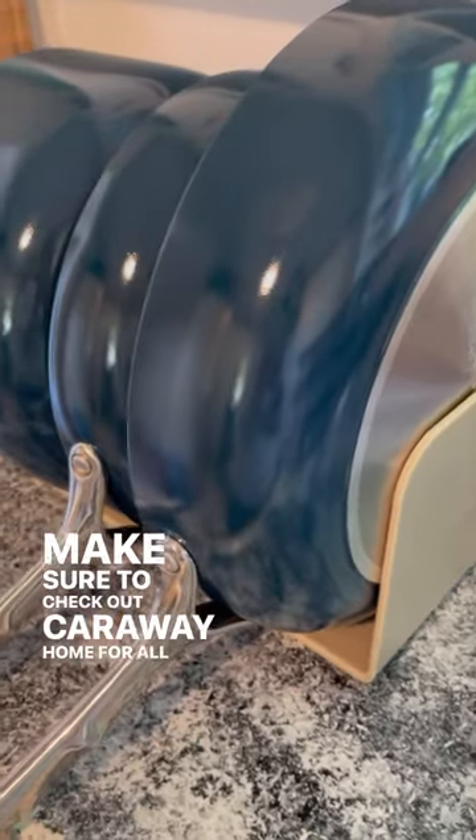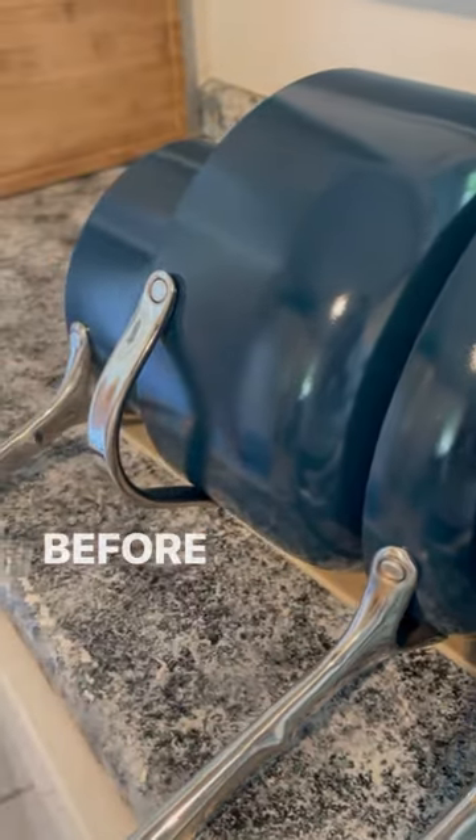Make sure to check out Carraway Home for all of your kitchen needs and click the link for a discount — 10% off site-wide before it expires.